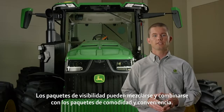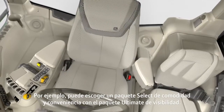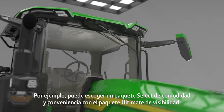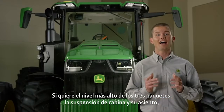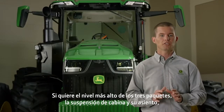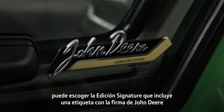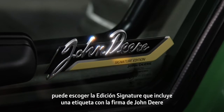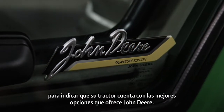Visibility packages can be mixed and matched with comfort and convenience packages. For example, you could choose the Select Comfort and Convenience Package and the Ultimate Visibility Package. If you want the highest level of all packages — comfort and convenience, visibility, and your choice of cab or seat suspension — you can simply choose the Signature Edition. It includes a decal of John Deere's signature to indicate that your tractor has the best features that John Deere offers.